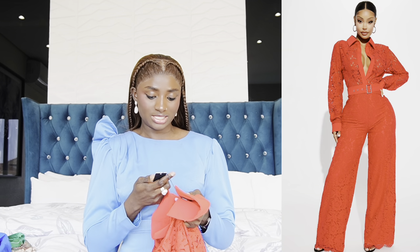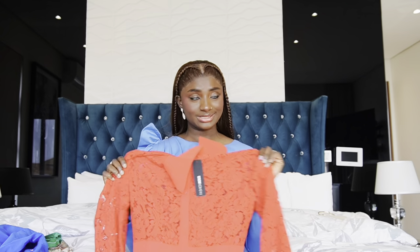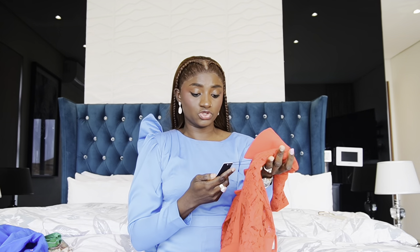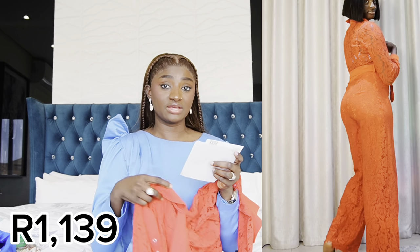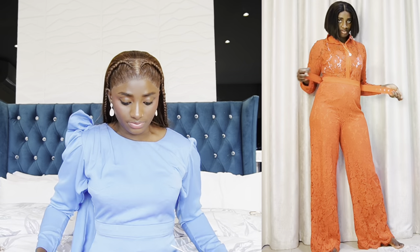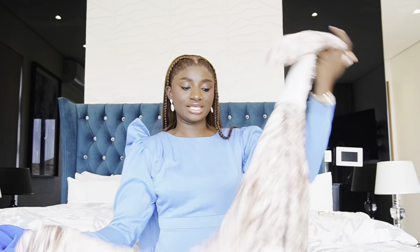The next one is called the Perfect Ninth Lace Jumpsuit — guys, this jumpsuit is everything. I absolutely love it, I love the quality, and it's also size medium in red. It costs $40.11. It's really really nice — true to size, true to color, everything is just on point. You can style it any way and wear it anywhere. It's really cute.